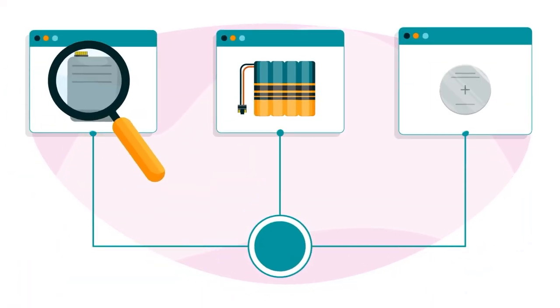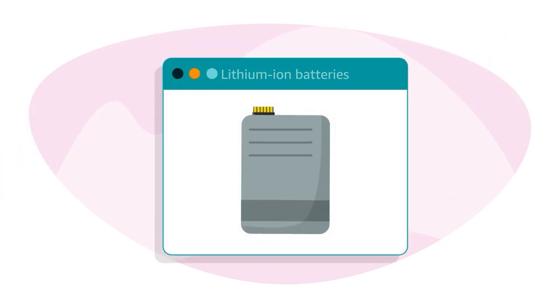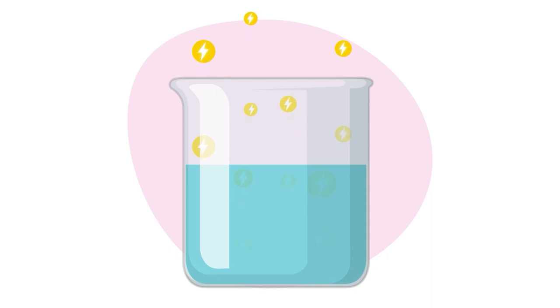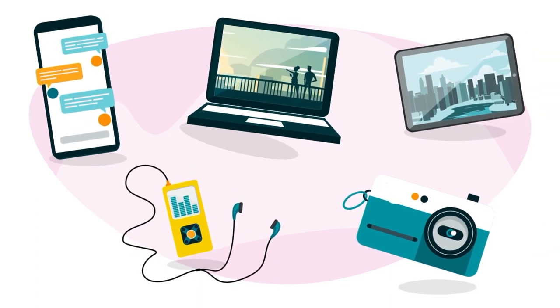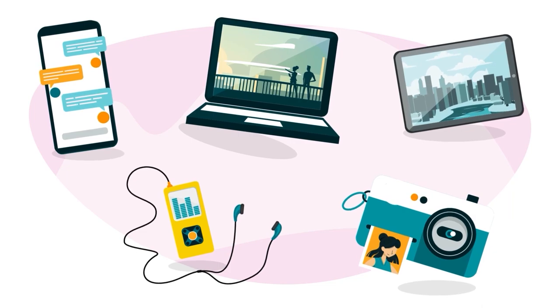Now let's review the most common types of lithium batteries. Lithium-ion batteries, also called Li-ion batteries or LIBs, are rechargeable batteries that contain lithium compounds in a liquid solution that yield energy. Li-ion batteries are widely used in portable electronic products such as mobile phones, laptops, tablets, MP3 players, and cameras.